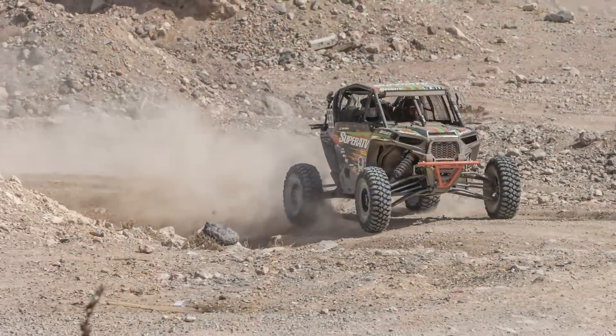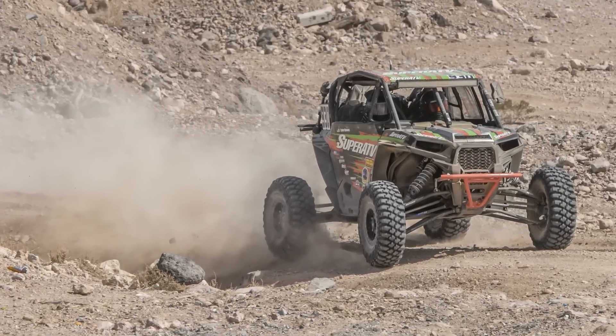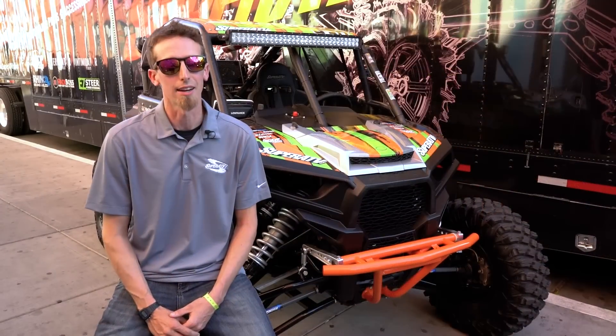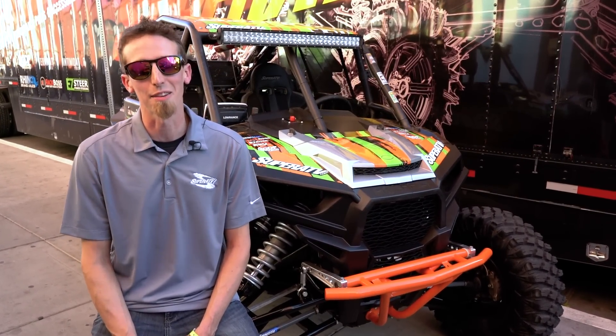It's kind of a full-time job while also testing products for Super ATV. With age comes the cage — getting older, that's why we're racing UTVs now. You go out and pile a dirt bike up, your body bouncing off the ground isn't any fun, so that's why we're in a cage now.